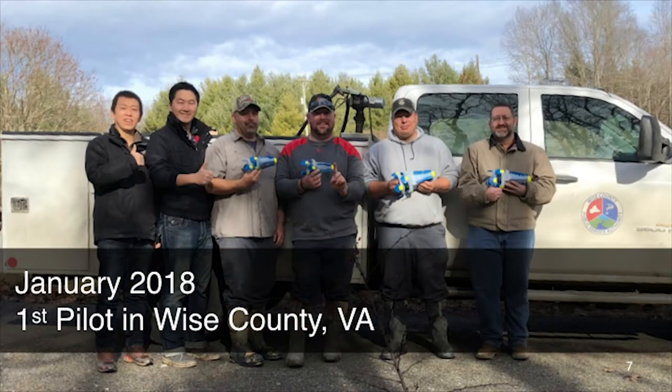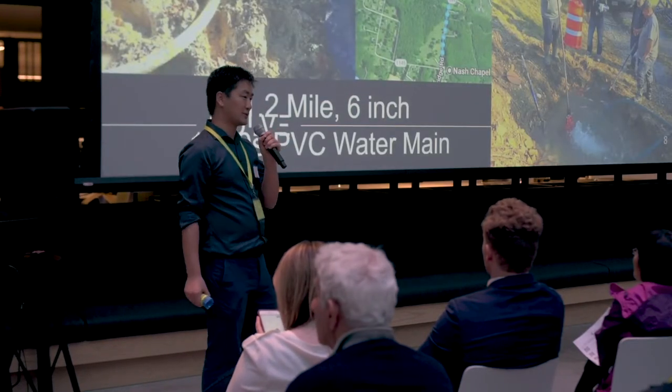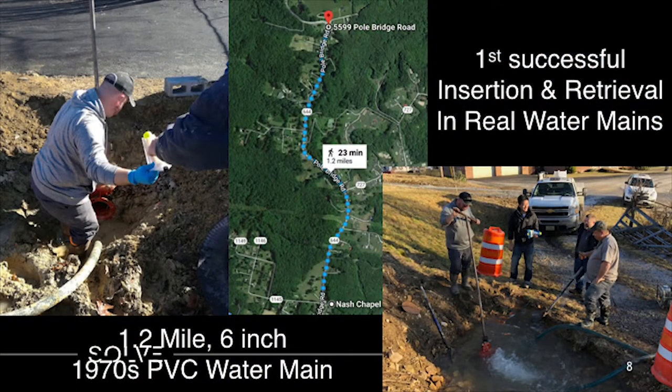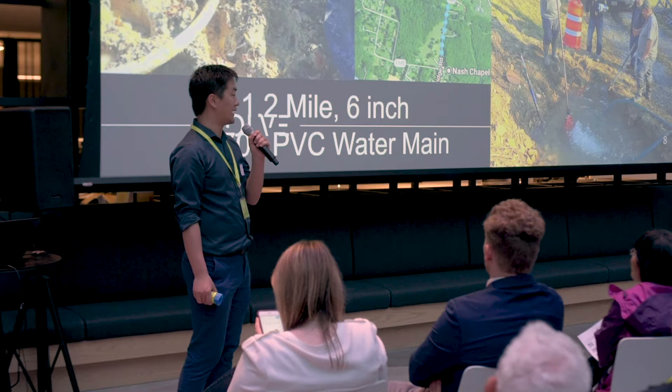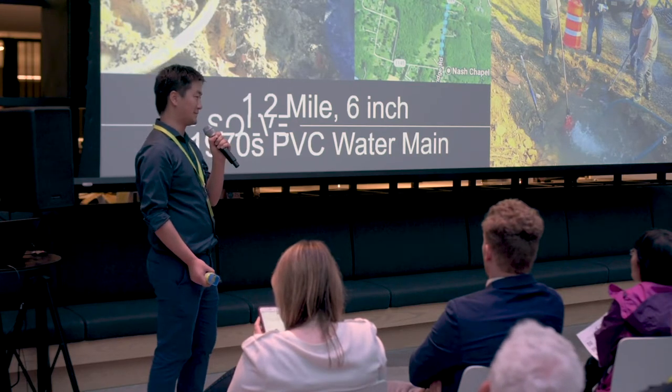Earlier this year, we also took this robot to Virginia. A municipal utility there allowed us to put the robot into their water mains. In the middle of the photo is Steve — he has a finger wound because he's the first technician in the world to use this robot in real water mains. He's very proud. We ran the robot through a 1.2-mile water main with 40-some households along its way. We put it in from one T-junction underneath a hydrant, and the robot flowed with water and came out from the other T-junction. The beautiful part is we didn't even need a catcher in the pipe to retrieve the robot — at the downstream T-junction, opened about 25%, and the robot just flowed out with the water. No retrieval needed. It comes out itself.